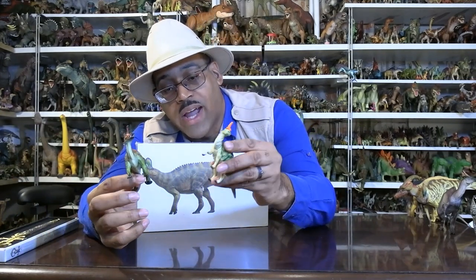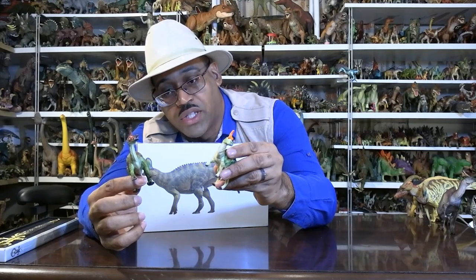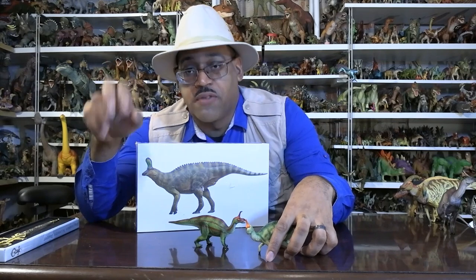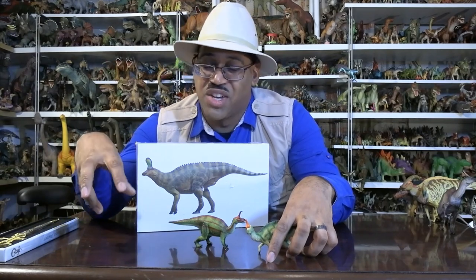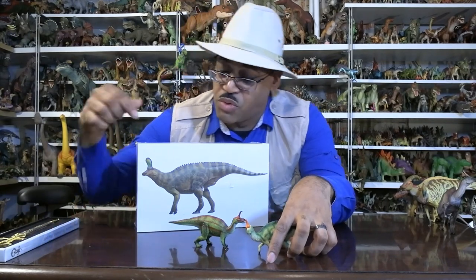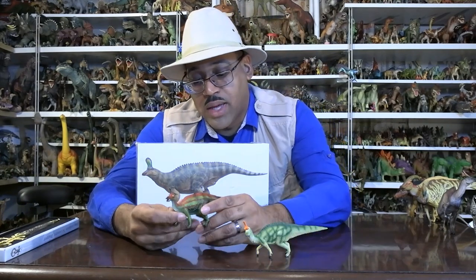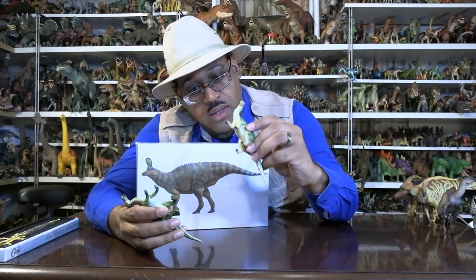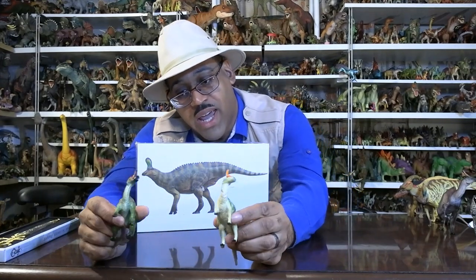The big thing for me for any hadrosaur toy is to see if there are four fingers — there should be three bigger ones and a smaller one. These little guys have four actual clawed finger digits, like our fingers in a sense but less articulate. What you're looking for is a hoof-like structure, or encased structure, which we're probably seeing in the bigger model. With hadrosaurs, they also have three toes, and these are — weird thing to say — generic dinosaur toes.